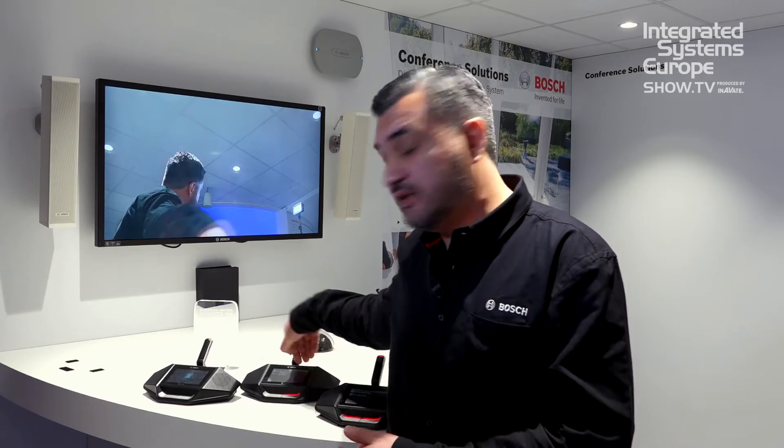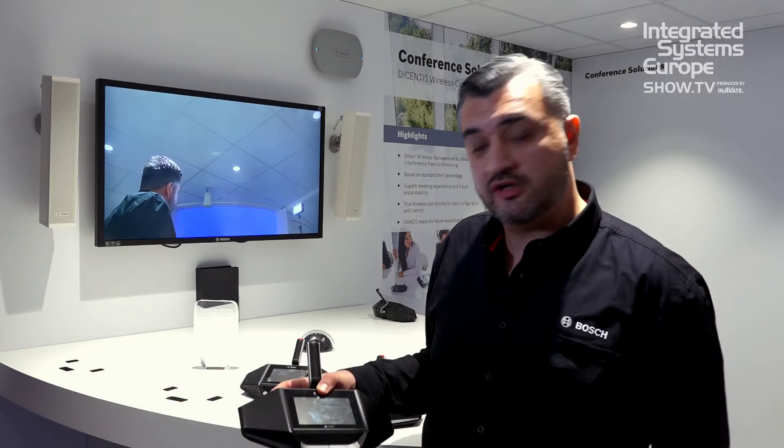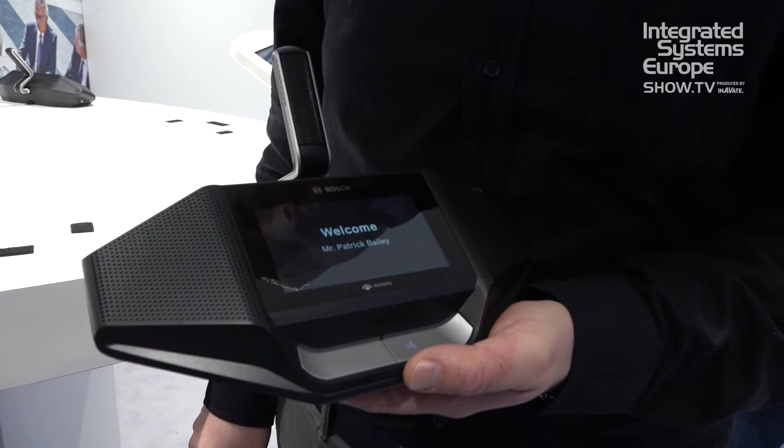The devices have a built-in NFC reader. That means you can easily log in using a card. When I just hold my card against it, you will see that I'm logged in and it welcomes you.